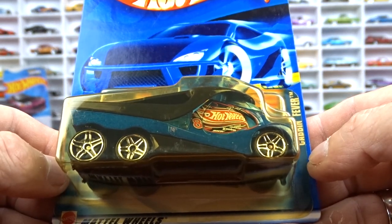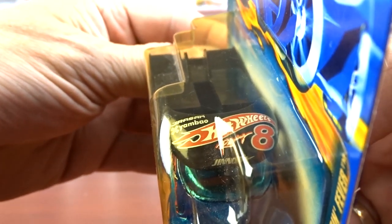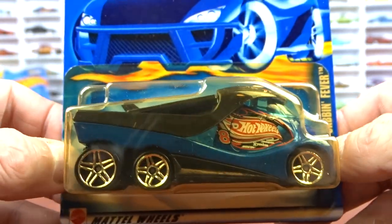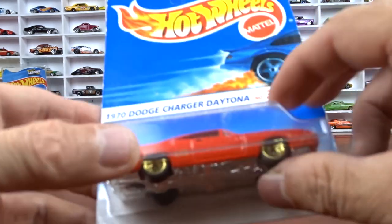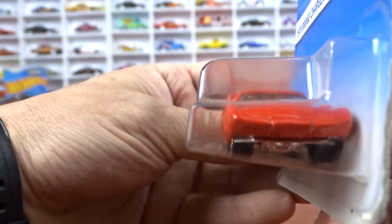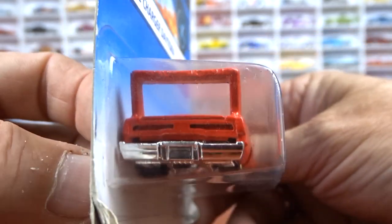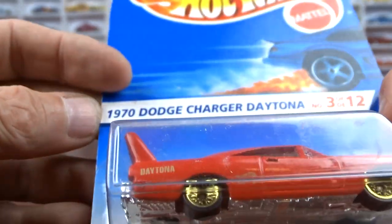Now sticking with Hot Wheels — carded ones I didn't have. First is Cabin Fever, it's a truck, yellowed card, but it's Hot Wheels 8 — Hot Wheels Racing, which I collect. Then I got a 1970 Dodge Charger Daytona, quite old, card's a little messed but the car itself is pretty cool. Though it's actually broken in the back — looks like a quality control issue on the rivet.